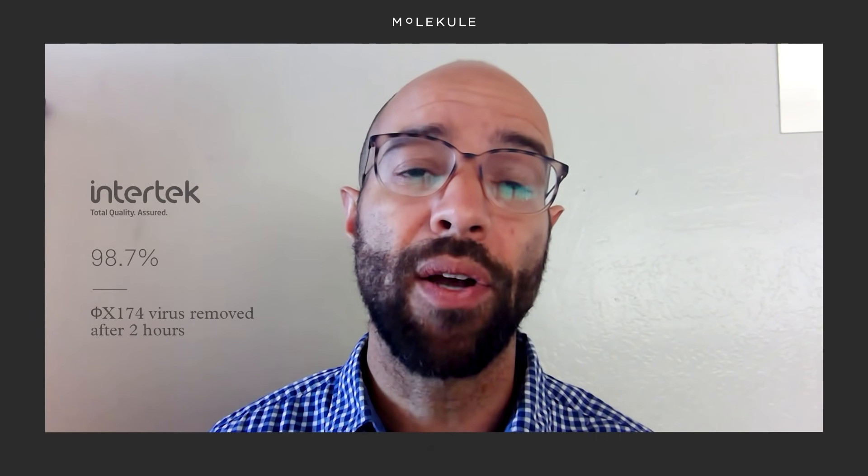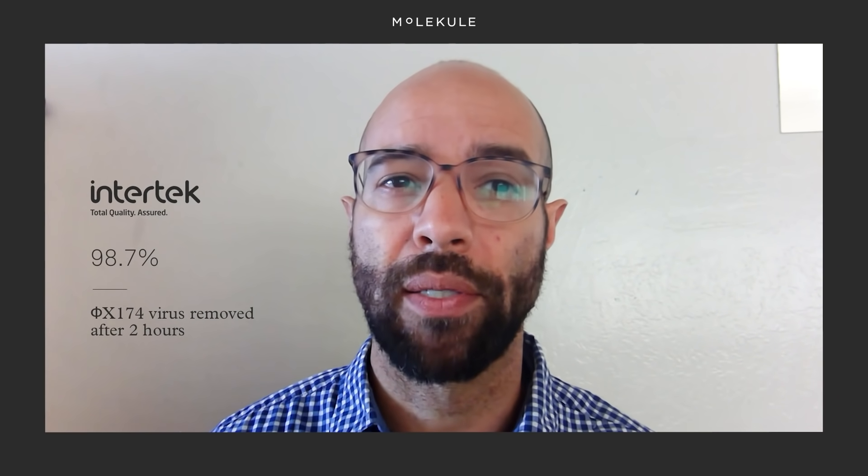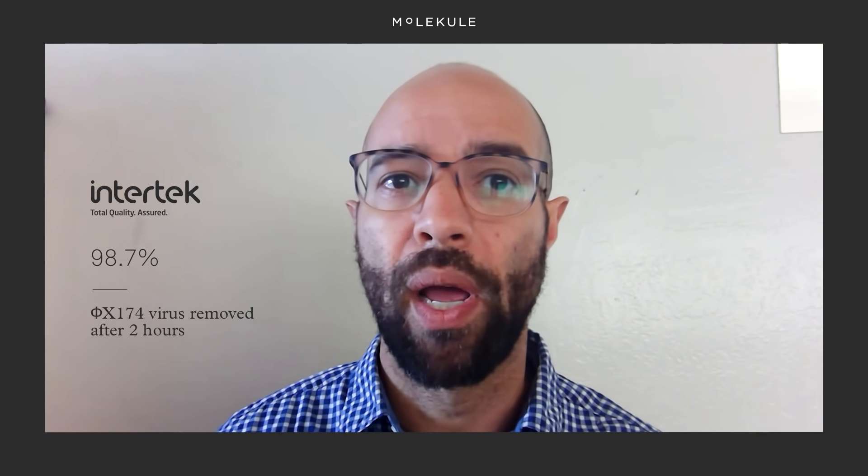We did similar research at Intertech, the nationally recognized testing laboratory, with a different proxy virus, PHI-X174, and saw a 98.7% reduction after two hours.